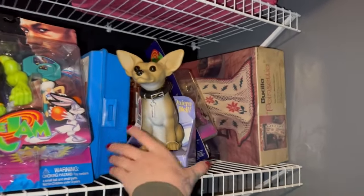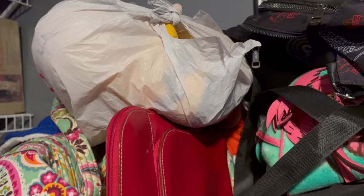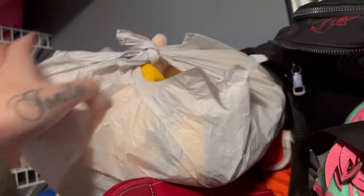Last two items: $30 plus shipping on this Taco Bell bobblehead dog. And lastly in here for 19 plus ship, I have a set of three Kohl's Cares Charlie Brown plush.